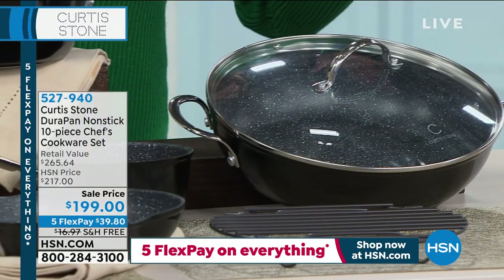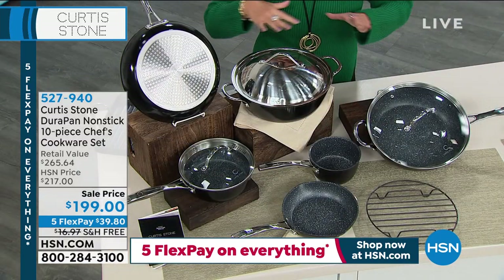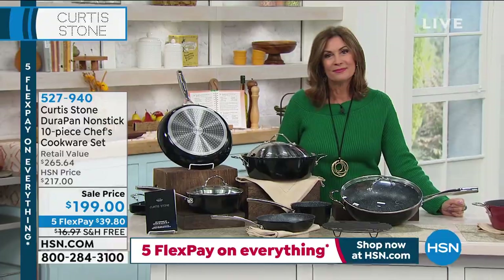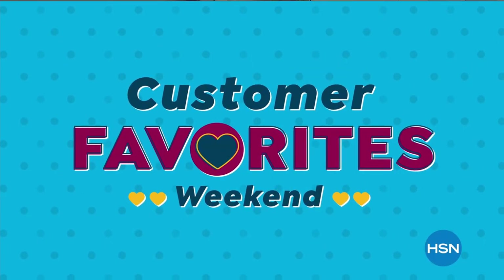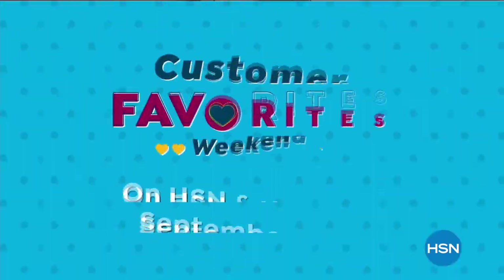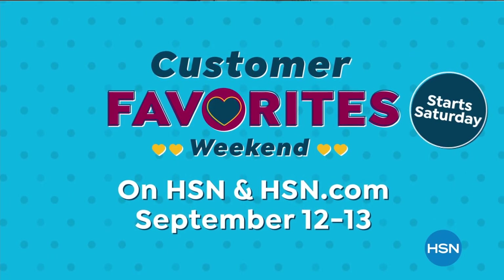It's all here — sale price today at $199. Come on back because we're going to cook up something special for you with Chef Curtis Stone. HSN is celebrating you during our Customer Favorites Weekend. Shop our biggest brands, top sellers, and customer picks all weekend long. Don't miss all your favorites on HSN and HSN.com, starting Saturday.